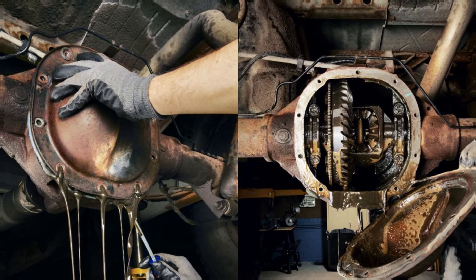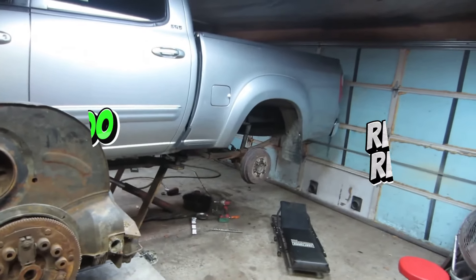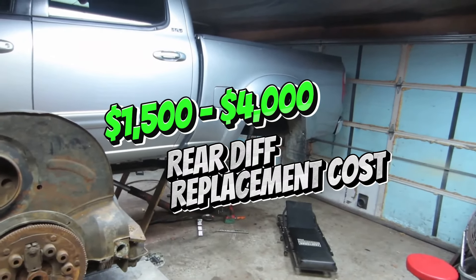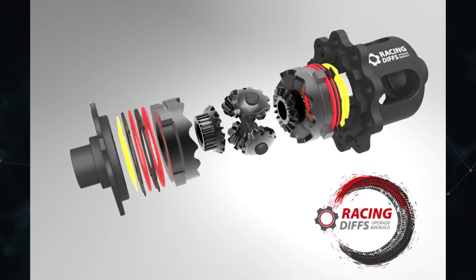Differential replacement costs tend to differ depending on the specific vehicle. Nevertheless, all things considered, one should typically budget between $1,400 and $1,500. Naturally, premium limited slip units are primarily replaced at the higher end of this price range.